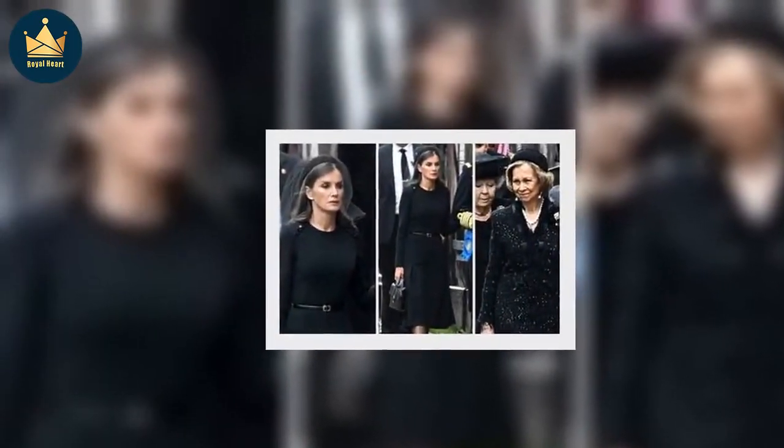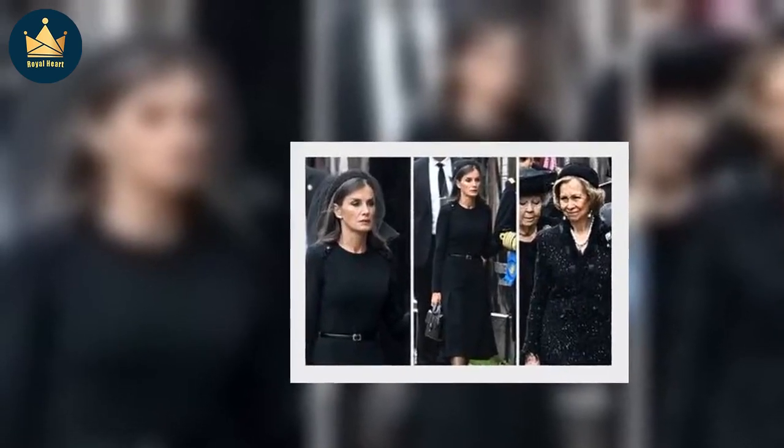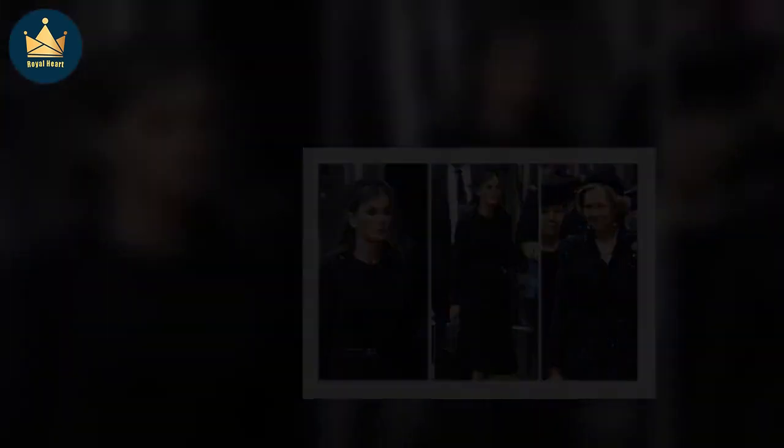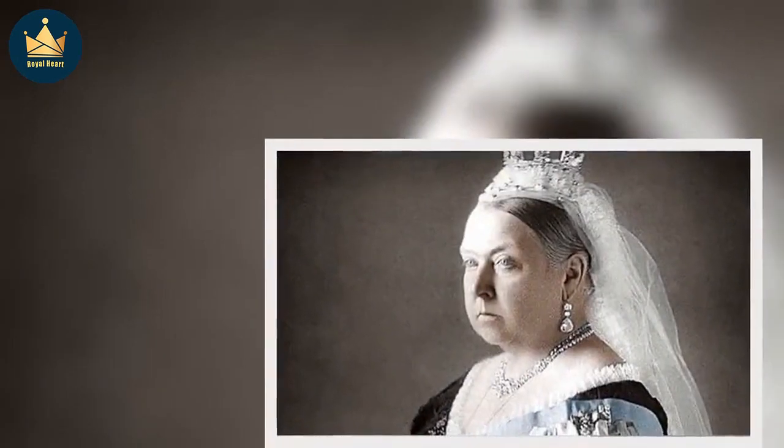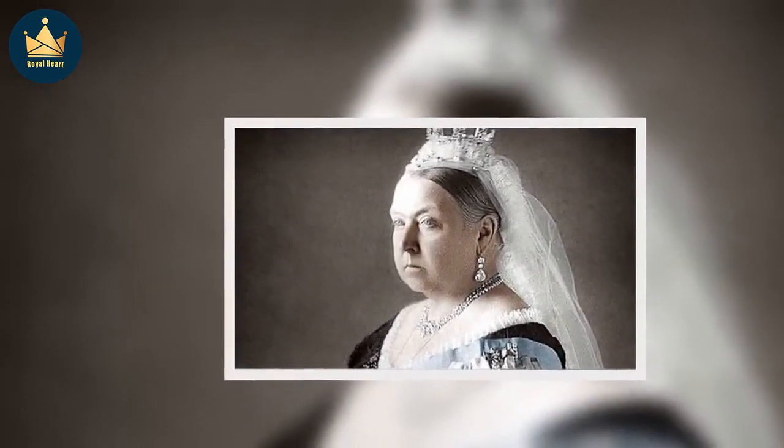Queen Elizabeth II's final days will have been similar to Victoria's. Her Majesty was in Balmoral when she died, a place she went to relax and spend time with her family. Royal expert Katie Nicholls said recently that she believes the Queen knew she would not return to London from Balmoral and would have preferred to be at the Scottish estate rather than Buckingham Palace.